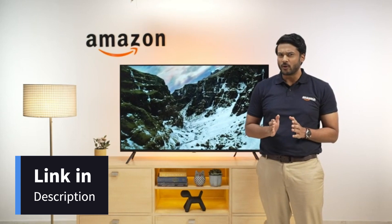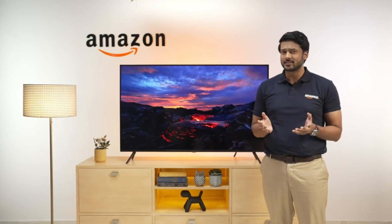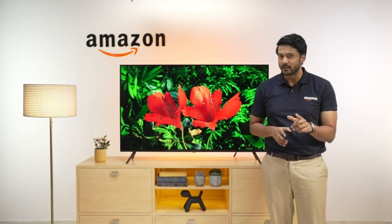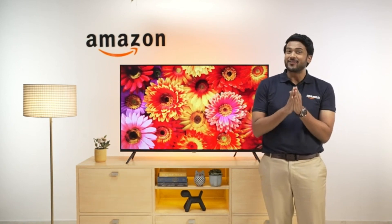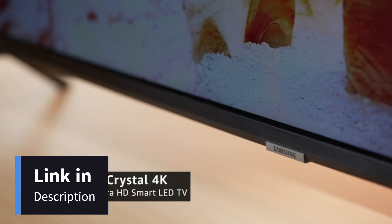Hello everyone and welcome to Amazon. What do you look for in a TV? Great picture quality, all the latest features and a beautiful design, right? If yes, then we have just the right thing for you today: the Samsung Crystal 4K Neo Series Ultra HD Smart LED TV.